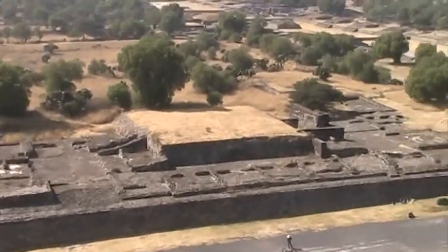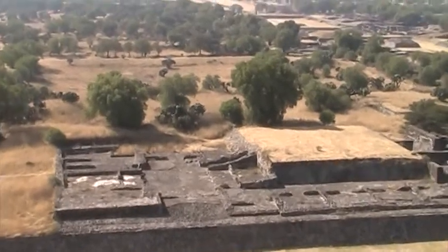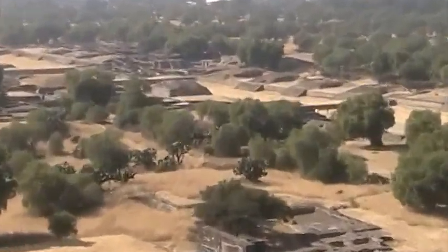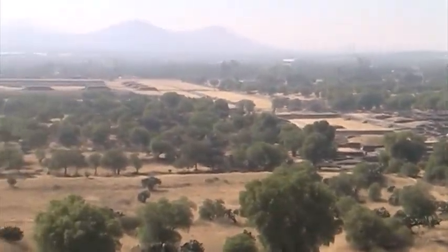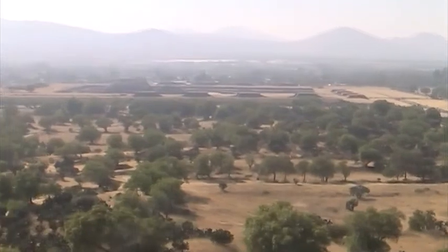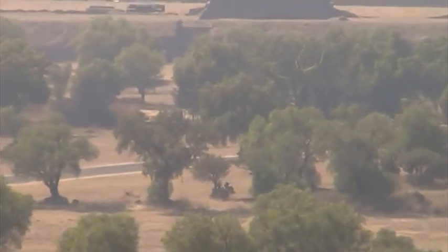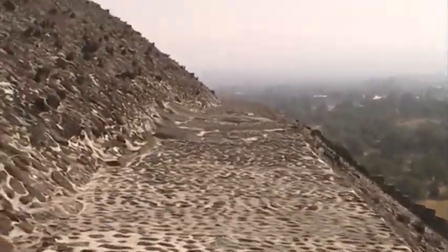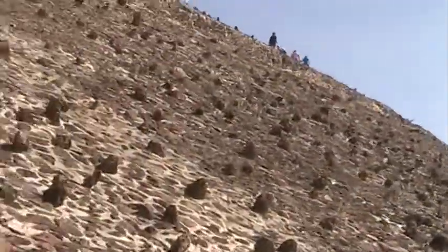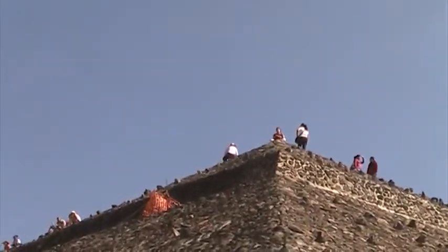I walked to one corner of this pyramid on the second phase, and here you can see the total layout of where I walked, all the way to the Ciudadela where I first filmed. I don't know if you can see it — it's kind of misty — but they allow you to walk all the way around the pyramid. We're gonna do that up on the next phase up there.